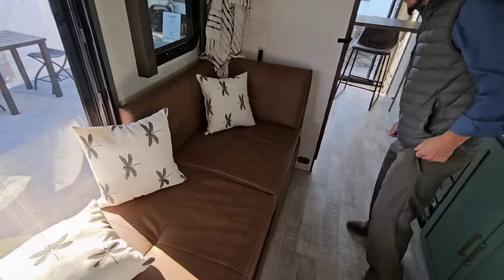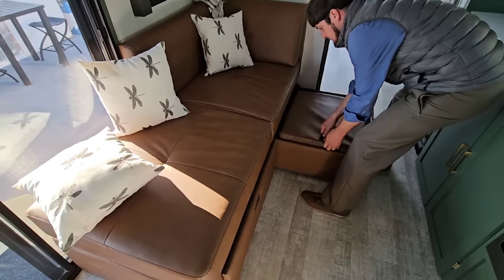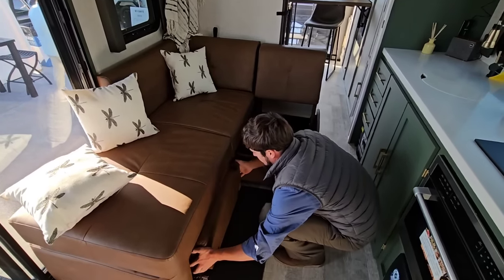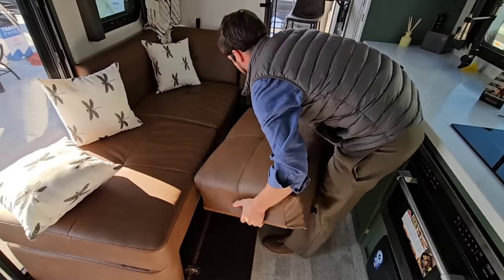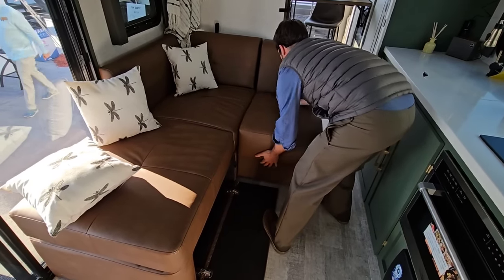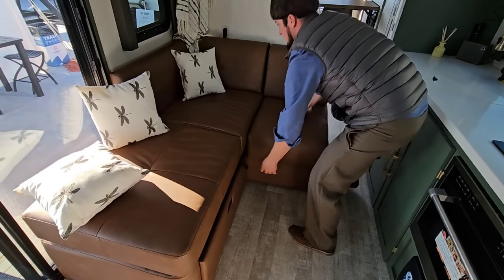Wow — so this is pretty cool. How do we put enough capacity for two people to sit comfortably in a unit that can be tucked away? That is awesome — that is really, really nice.